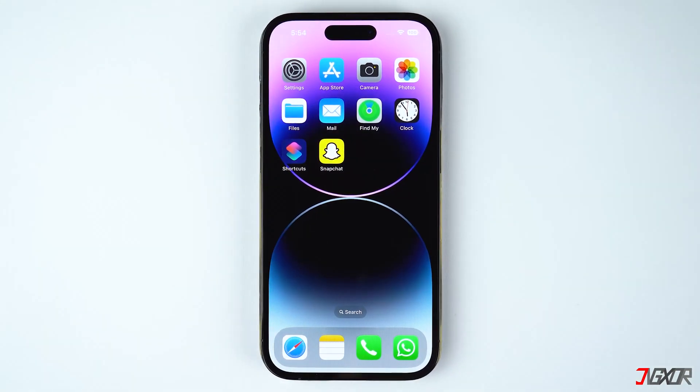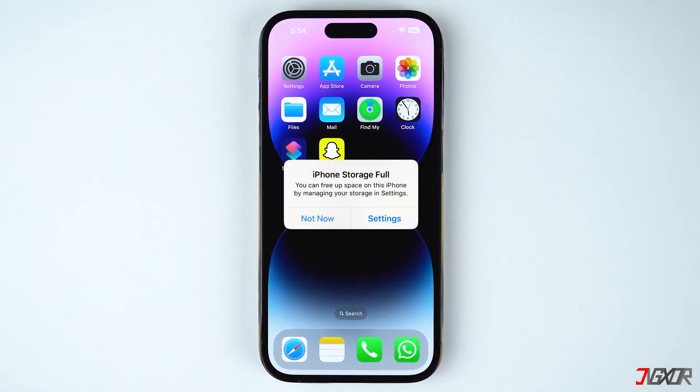Hi and welcome to a new video. Have you been getting a notification that your iPhone storage is full? In this video, I'll show you some quick and easy methods to resolve this by freeing up space on your iPhone.